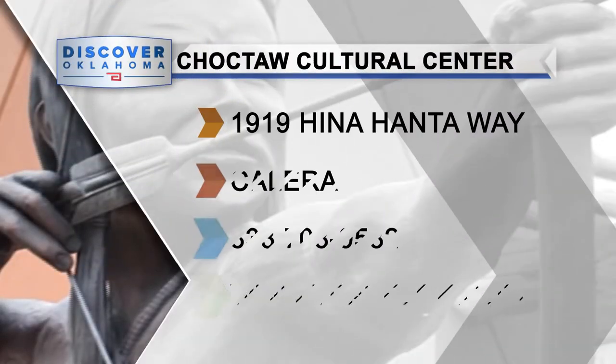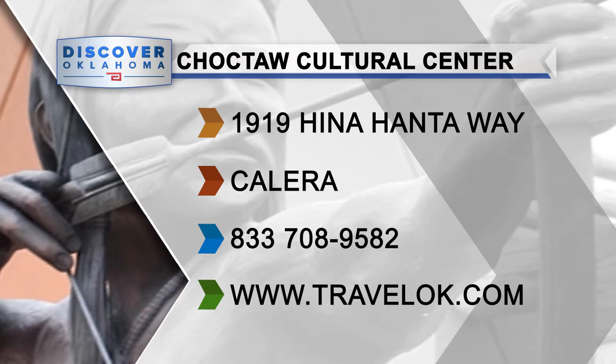The Choctaw Cultural Center is located just off of Highway 75 on Hena-Honta Way. They're open Wednesday through Sunday, closed Monday and Tuesday.